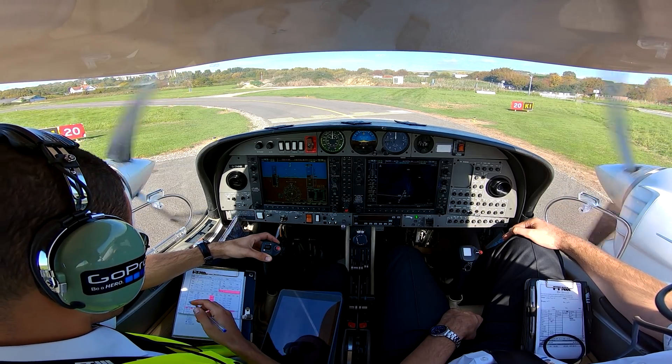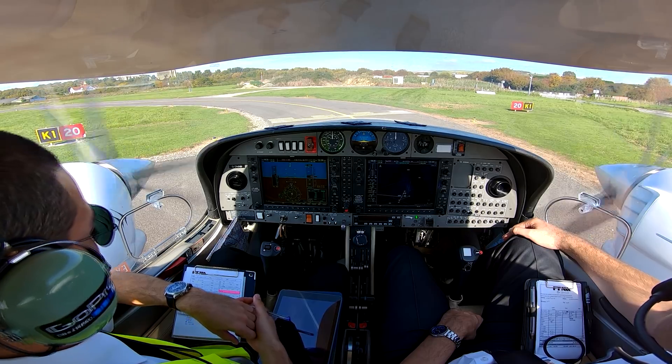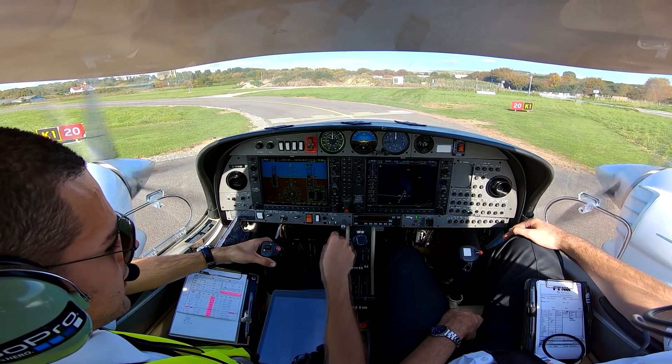GVD reports: GVD is now ready for departure. ATC responds: GVD, roger, runway 20 line up, runway 20 line up, GVD.